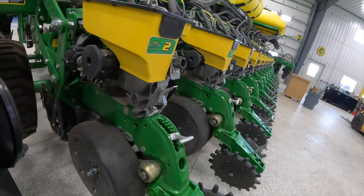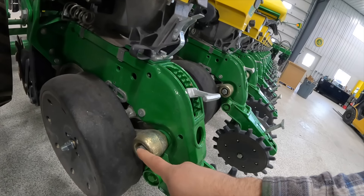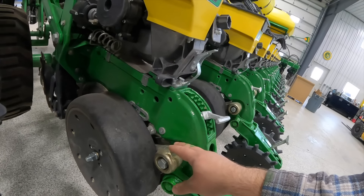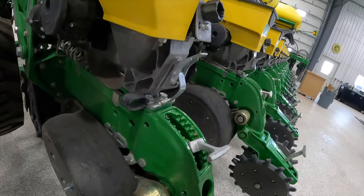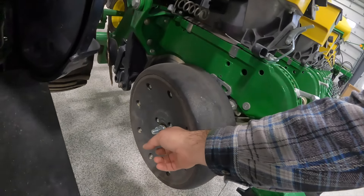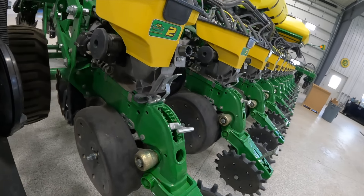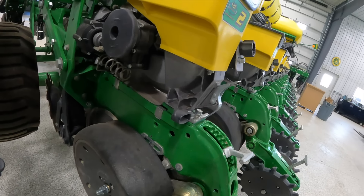These gauge wheels are aftermarket. The Deere ones are greasable and you turn them to move them in and out, which creates too much play from what I found. So we eliminated the Deere and went with these — you shim them right here. It's a little bit of trial and error, but once they're set, they're good for the whole season. They don't loosen up or anything like that.